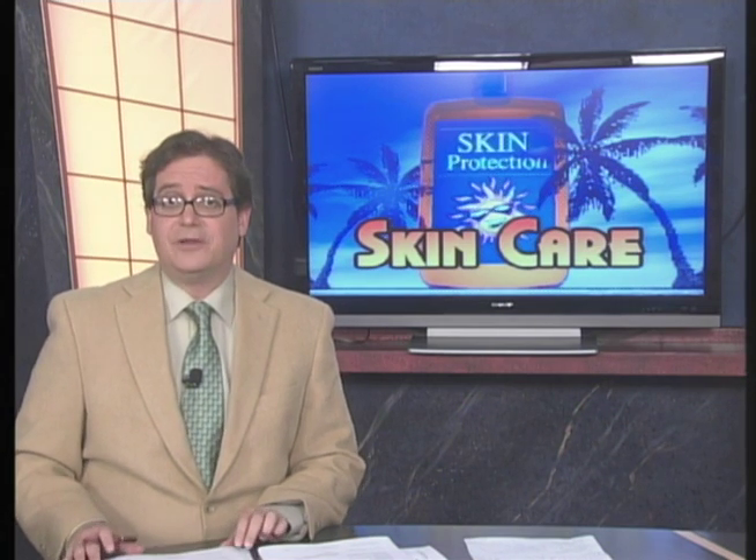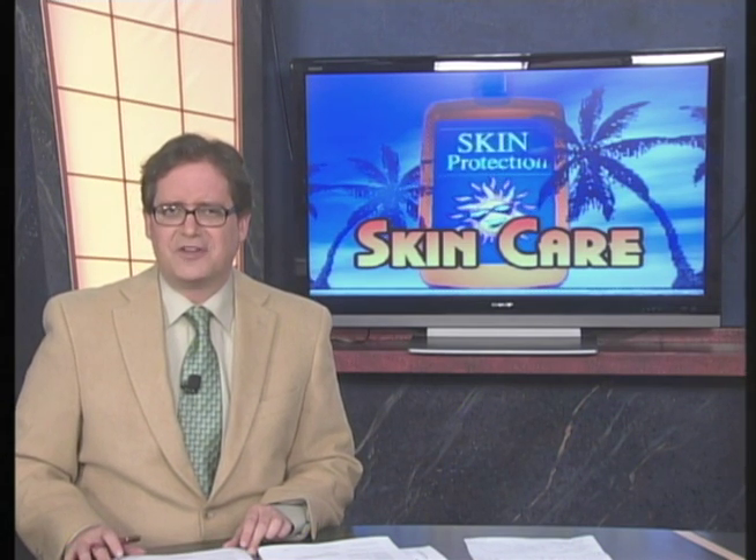Summer is the season when people tend to show more skin, but how does your skin look? If you're like most people, your skin is probably a little less than red carpet ready. I spoke with Kate Somerville, a paramedical esthetician known as the skin care expert to the stars, about getting your skin to look its very best.